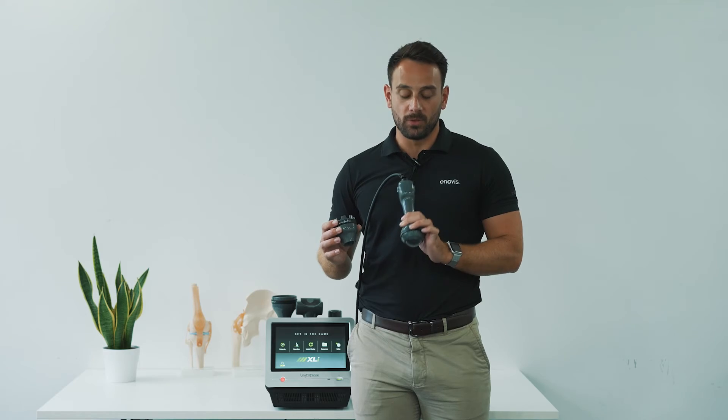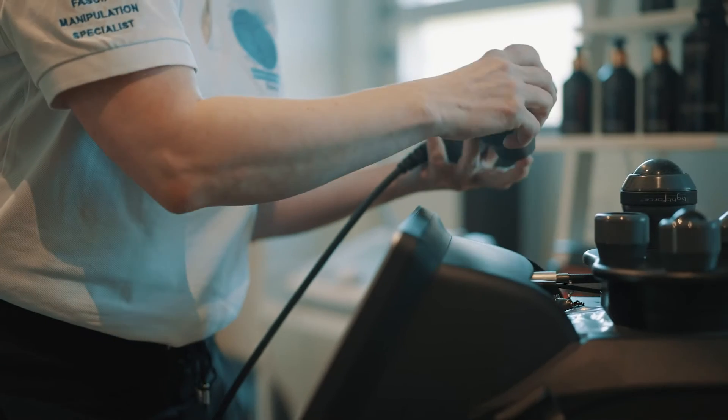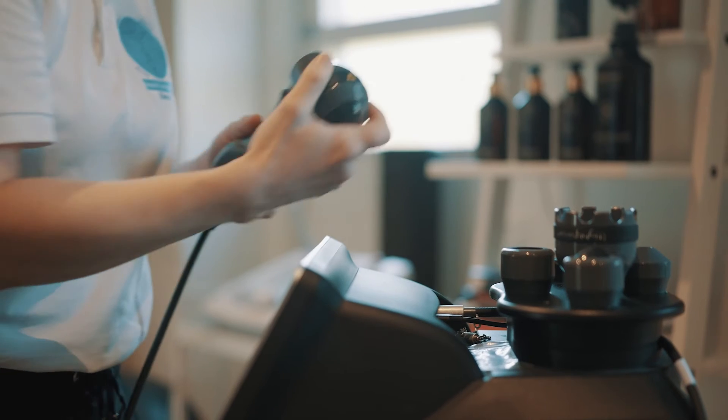A third consideration is the patient conditions you can treat with light force therapy. It is a versatile and quick modality, with a range of both on-contact and off-contact treatment heads to allow you to treat a wide range of patient presentations.